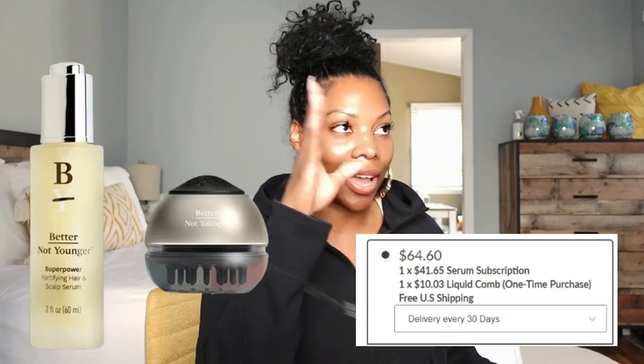97% of women using the serum daily for eight weeks in an independent consumer trial saw improvement in hair quality and hair fall. What I like about this is that it was a third-party trial — it wasn't from the manufacturer, which means they didn't add their own spin to it. And I think that niacinamide and caffeine together is amazing. Imagine the one product that has all of it.